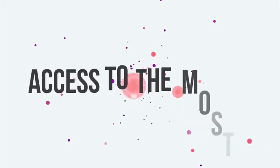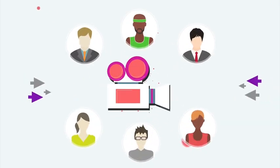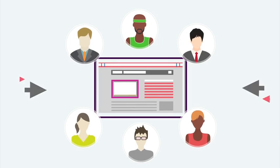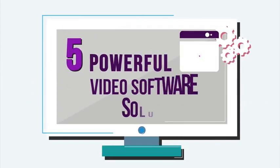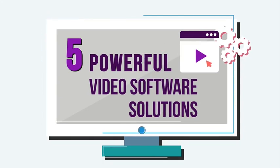Imagine if in just minutes from now, you could have access to the five most powerful video builders on the planet. Better yet, imagine creating stunning and highly professional videos quickly to send an unlimited amount of traffic, visitors, and leads to any website or offer you like. We have taken the five most powerful video builder solutions and put them all into one dashboard and platform for you.